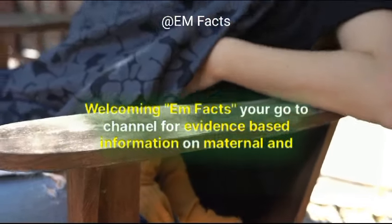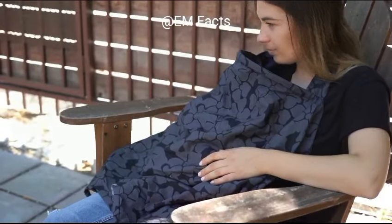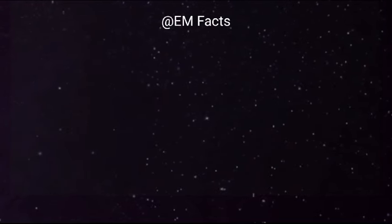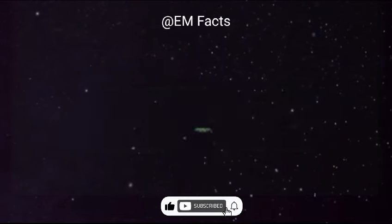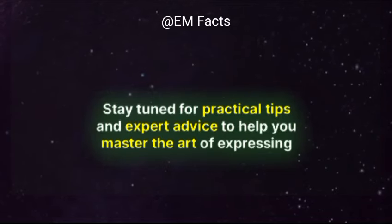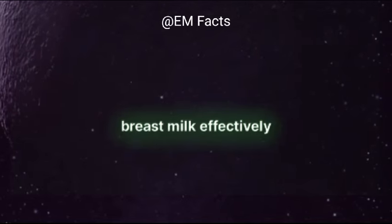Welcome to EM Facts, your go-to channel for evidence-based information on maternal and child health. Today, we're delving into an essential topic for new moms: how to express breast milk. Whether you're a working mom, a parent looking to share feeding duties, or simply seeking flexibility, expressing breast milk can be a game-changer. Stay tuned for practical tips and expert advice to help you master the art of expressing breast milk effectively.